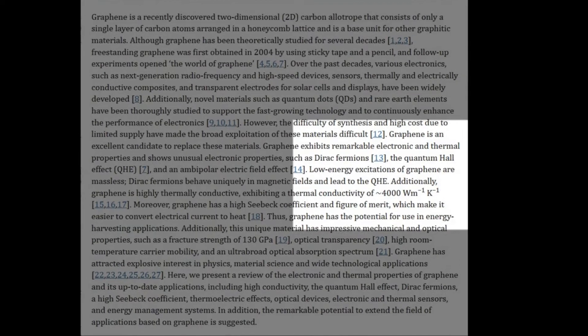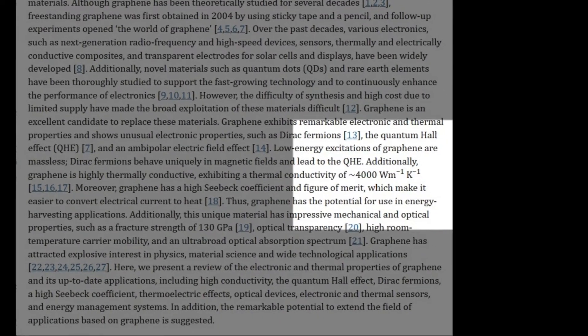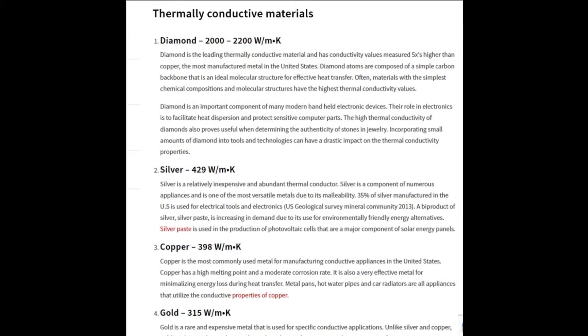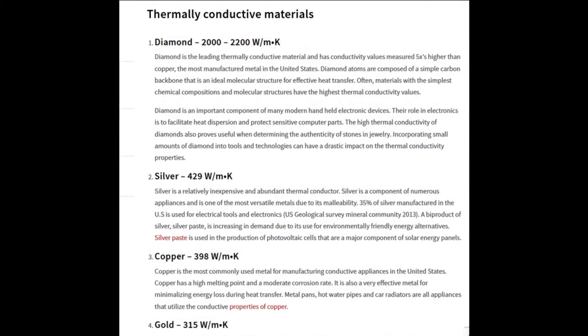Graphene has been demonstrated to have about 4,000 watts per meter per degree Kelvin — written as W/mK. That is phenomenal because diamond, which has been considered one of the highest thermally conductive materials in existence, has only about 2,000 W/mK.